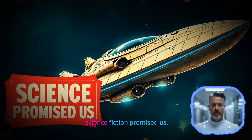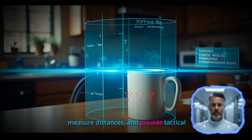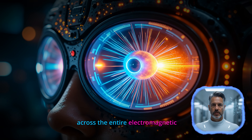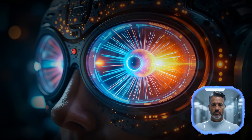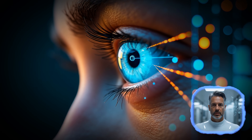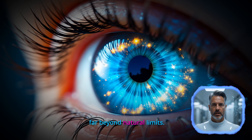Let's start with what science fiction promised us. The Terminator's eye could analyze threats, measure distances, and provide tactical information overlaid directly onto vision. Geordi LaForge's visor let him see across the entire electromagnetic spectrum, from infrared to radio waves. And who could forget Adam Jensen's retinal implants with their sleek design and augmented reality capabilities? These fictional devices didn't just restore sight — they enhanced human vision far beyond natural limits.